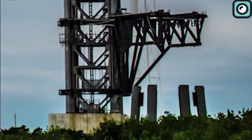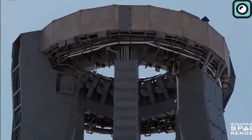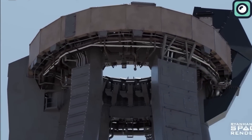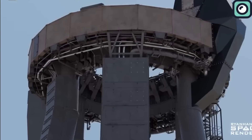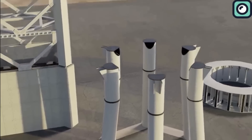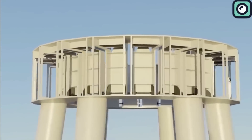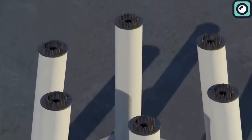Recently, the company began dismantling the legs of the original launch mount, leading to various theories about the reasons behind this decision. While some initially thought SpaceX might reduce the number of legs from six to three to potentially improve stability, it now seems the entire structure might be redesigned or replaced.